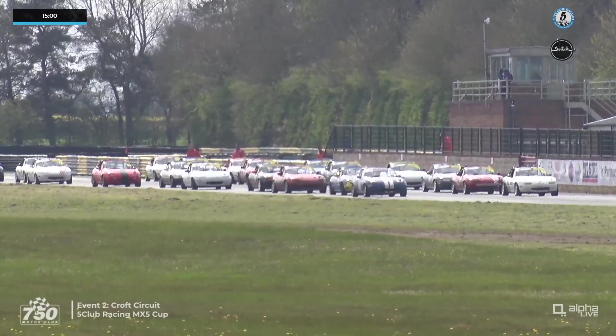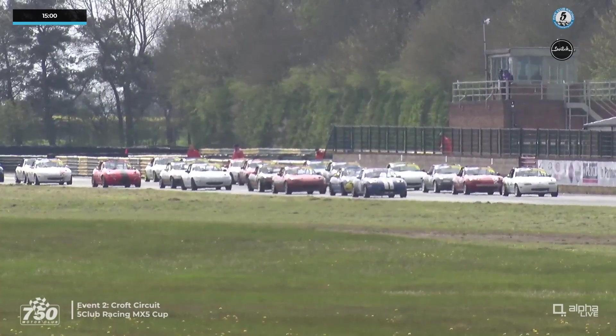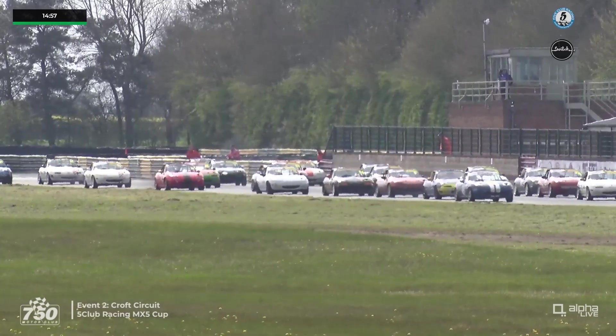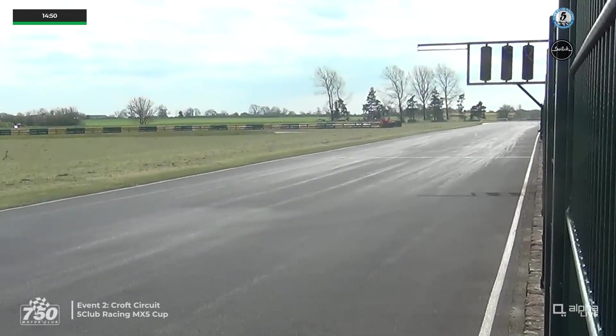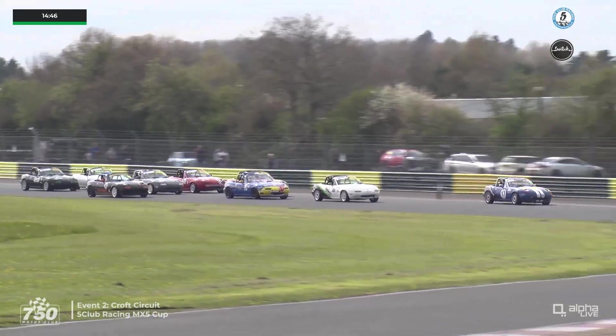The five-second board is shown and the race is almost with us — 15 minutes of racing for the 5 Club MX5 Cup. Lights go out and away they go for the second time this weekend. It's Oak Richardson that seems to make a pretty decent start from the front row of the grid, with Ben Hansi there in second place.